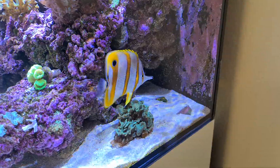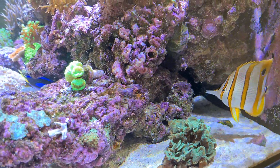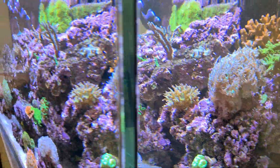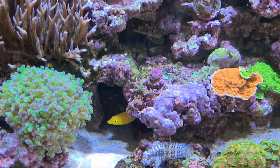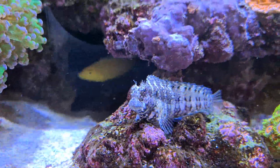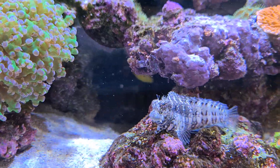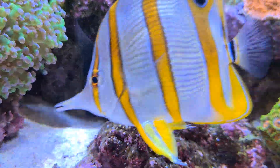Let's go around this side and hopefully get the convict gobies out — they've disappeared, they'll come out when I put some food in a minute. The algae blenny is very chilled; usually these things are quite scatty, but he's not as much as the ones I've had before.